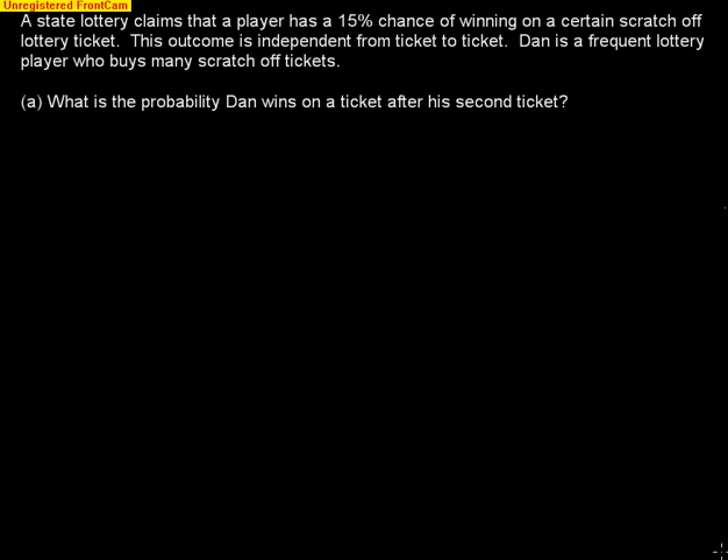A state lottery claims that a player has a 15% chance of winning on a certain scratch-off lottery ticket. This outcome is independent from ticket to ticket, meaning winning on one ticket does not affect the next. The first question asks: what is the probability Dan wins on a ticket after his second ticket? This is a geometric problem, because we're trying to find his first win after the second ticket.